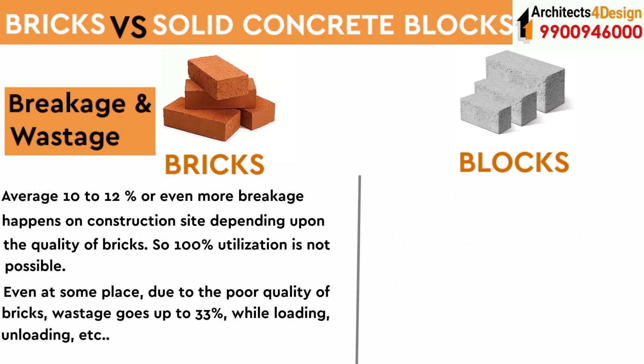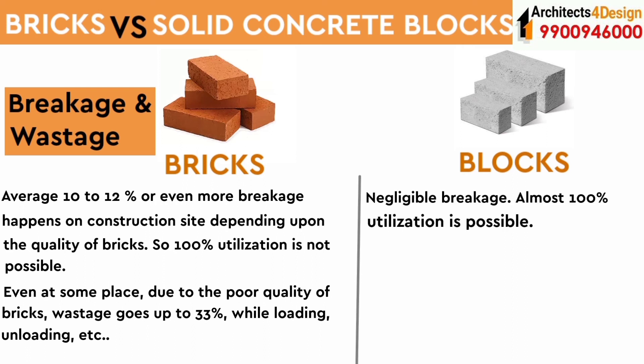Regarding breakage and wastage of bricks: 10 to 12 percent or even more breakage happens on the construction site depending upon the quality of bricks, so 100 percent utilization is not possible. In some cases, due to poor quality of bricks, wastage can go up to 33 percent during loading, unloading, etc. For blocks, negligible breakage occurs and almost 100 percent utilization is possible.